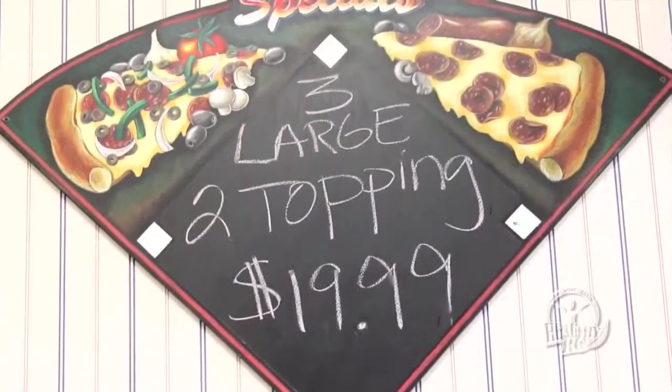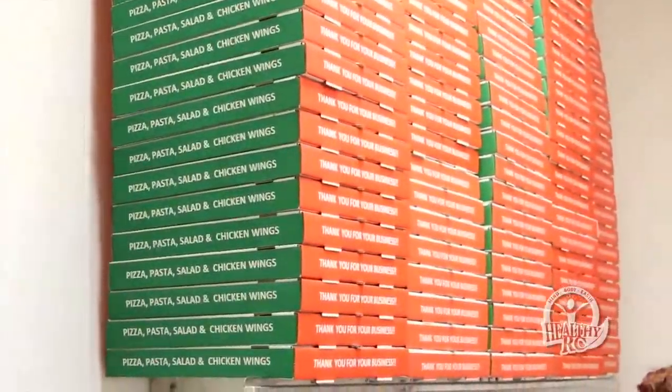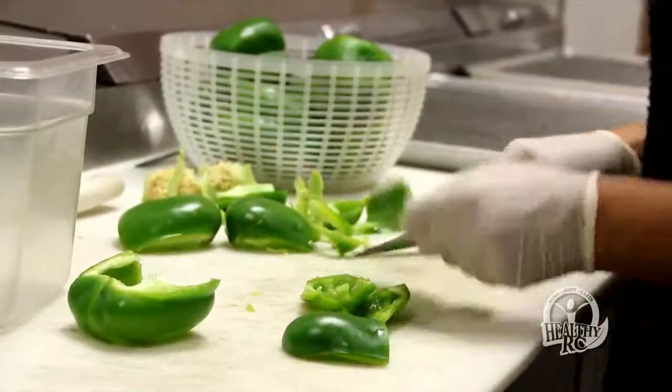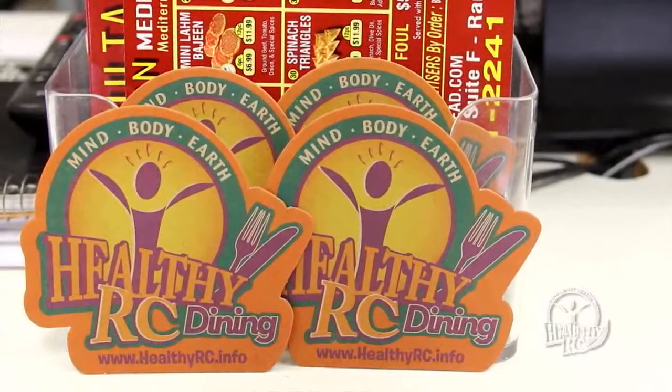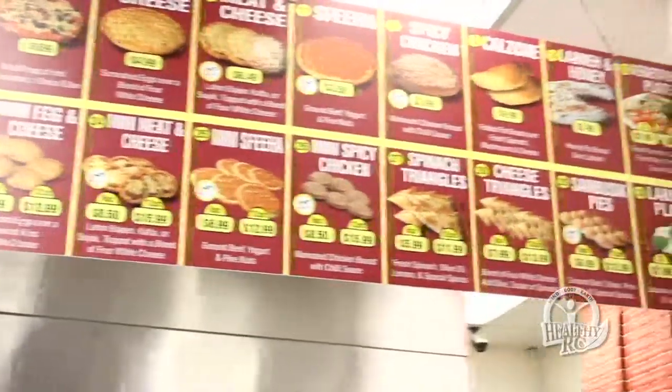Double Play Pizza, which Adam Daylack took over in 2014, is a family-owned restaurant that uses fresh ingredients for pizza toppings and whole grains for the crust. But what sets this Healthy RC dining spot apart is the traditional and healthy Lebanese food items Daylack added to the menu last year.